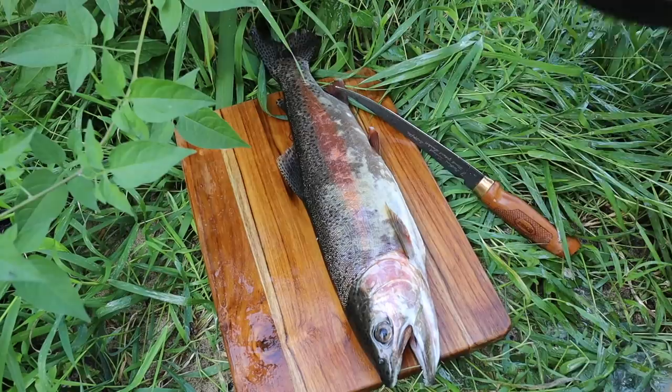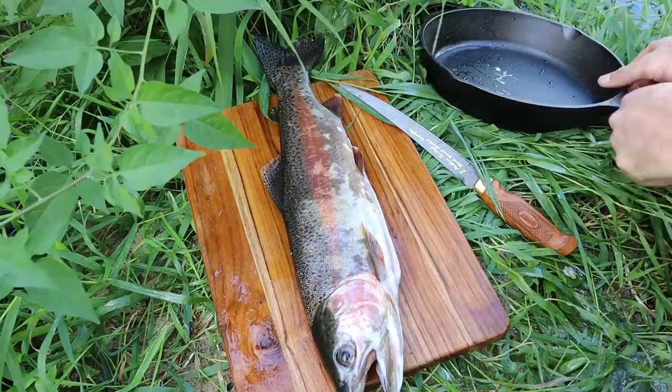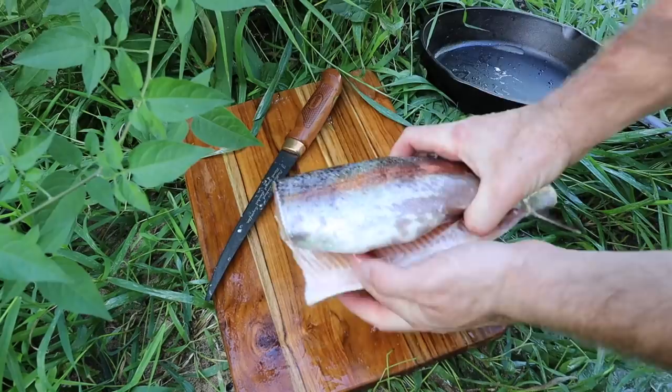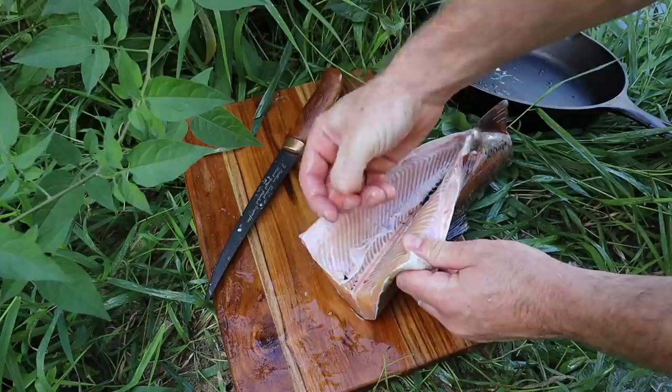I don't normally like to take the head or tail off my fish, but check out the size of my frying pan — this is the biggest I have and there's no way he's going to fit. So I'm going to have to chop a little bit off and take the head off just so he can fit in there. All right, got it nice and cleaned up — hollowed out on the inside. Now we're going to go ahead and stuff our crawdads in.